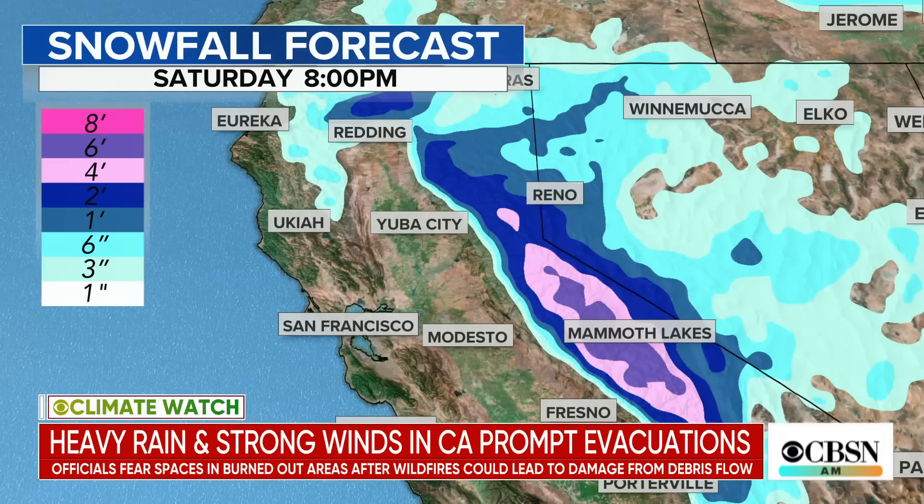In total, 10 feet of snow is possible in the Sierra Nevada range. So that means like two of me — two of you, Anne-Marie — piled on top of each other. That's how high the snow is going to be out there. That does sound like a major, major inconvenience at best, but a real problem at worst.